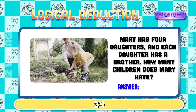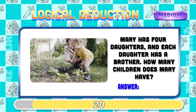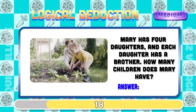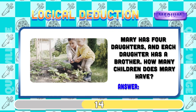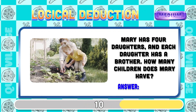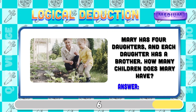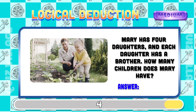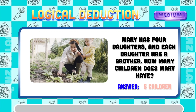Mary has four daughters and each daughter has a brother. How many children does Mary have? Five children.